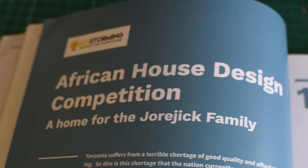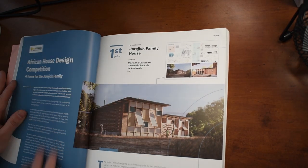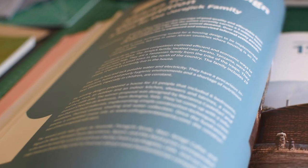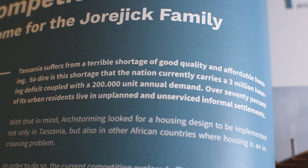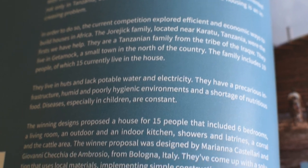The first competition I'm going to look at is the African House Design Competition, a home for the Jorajic family. What's really cool about the book is that it gives you all the information about the brief that you need to know, so you can relate that back to the projects that have won and look at how they've used the brief as a design tool. The African House Design Competition is about the shortage of good quality and affordable housing in Tanzania. So you're going to be looking at using cheap materials and cheap building construction methods in order to house the people of Tanzania.